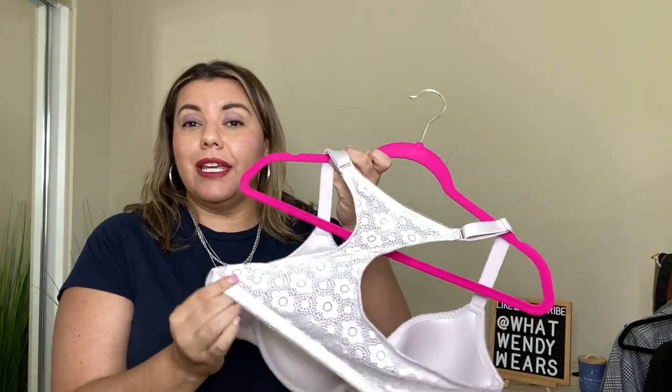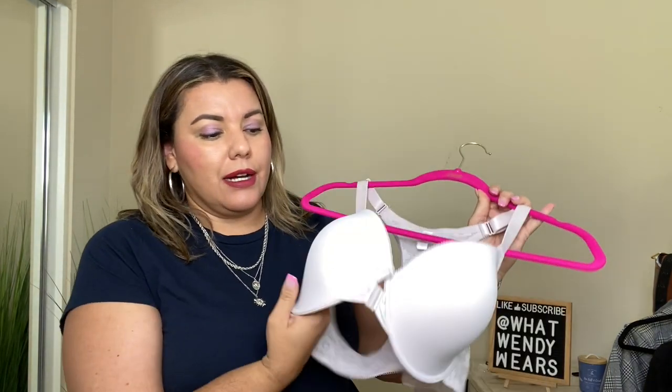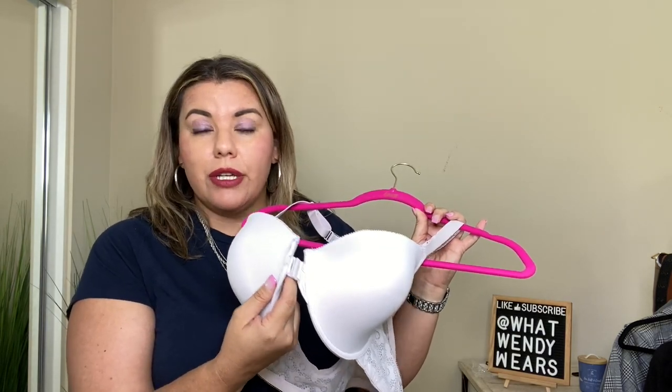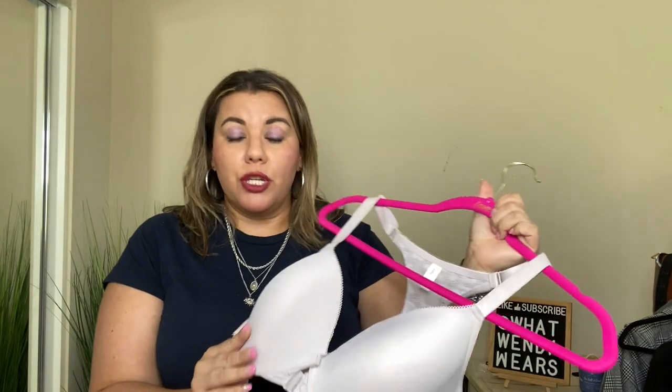So this first bra is a racerback style bra and it is beautiful. I think this is the only bra I got that has really thin lining on the cups, and they are all underwire. This one actually clasps in the front of the bra versus clasping on the back. I don't have many racerback style bras — I have convertible straps — but not like this. This is a very, very beautiful bra, especially the back. The back has such beautiful detailing on it, which I absolutely appreciate.